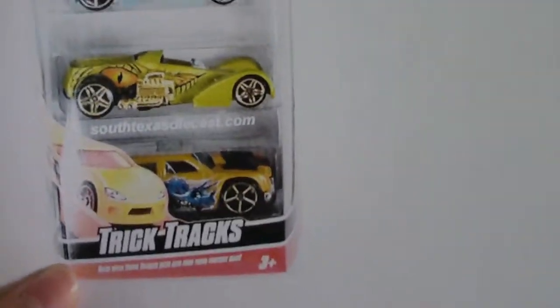Five Pack — Trick Tracks Five Pack. I need more Trick Tracks. Starting from here: Motocross, Forward Escort, High Voltage, Scream and Holler, and Roland Funder. That was originally an Acceleracer. As a matter of fact, High Voltage was also an Acceleracer. By the way, all these pictures — most of these pictures — I get from South Texas Diecast. Please check them out. They identify Hot Wheels.